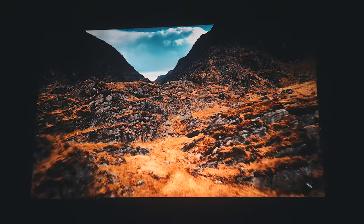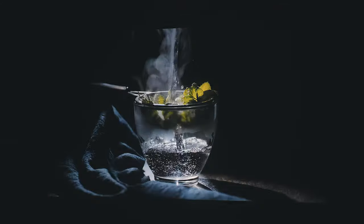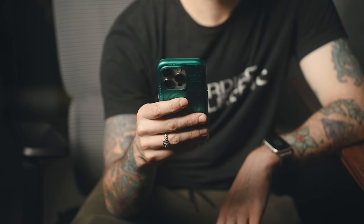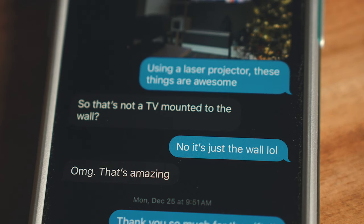I've used projectors in the past, and it's always been cool to see a video blown up to a giant size, but it usually comes at the expense of picture quality. With the N1 Ultra, that's no longer the case. The picture you get out of here is just as good, if not better, than a lot of TVs. I was shocked when I first turned this thing on — just how vivid and sharp the picture was. I was sending pictures to people of the projected image and they felt I had some kind of wall TV, and actually didn't believe it was a projector.